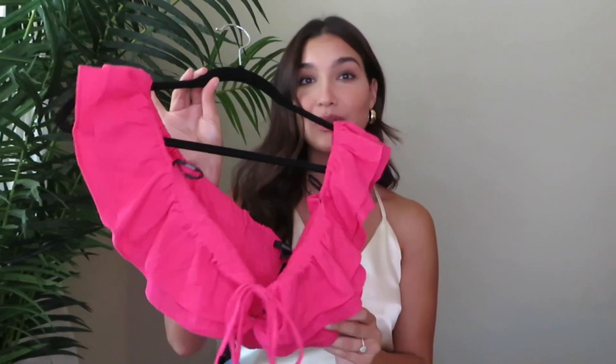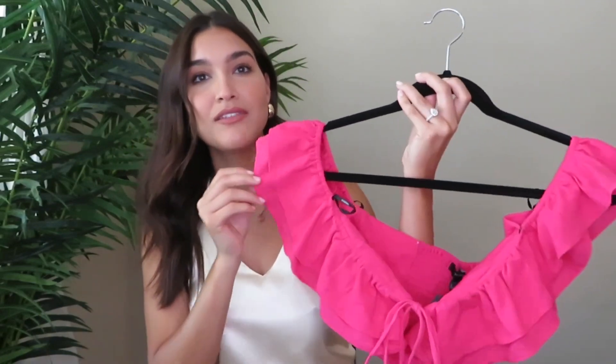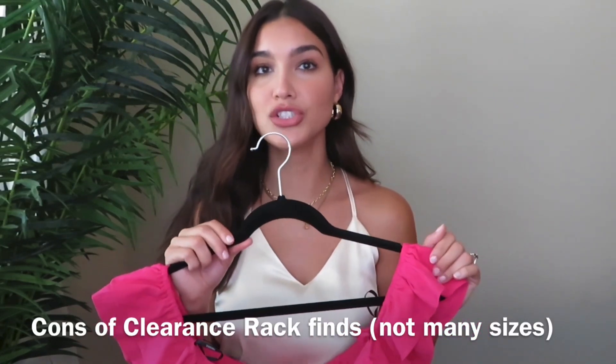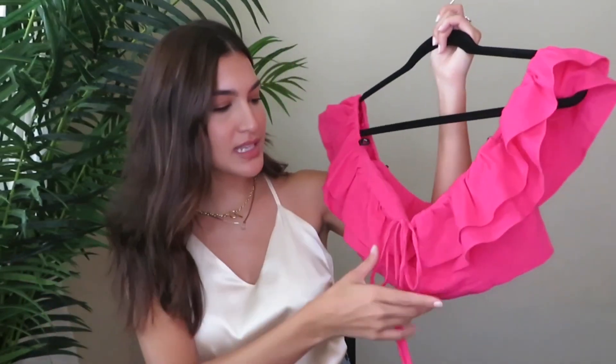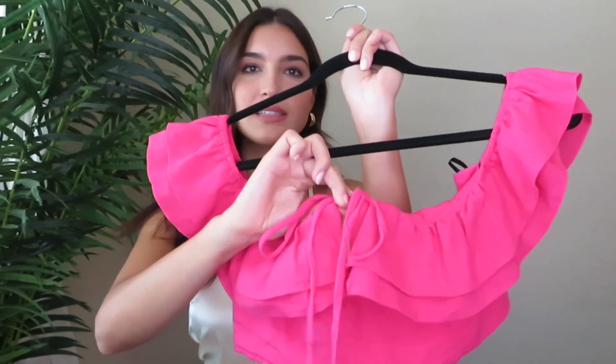My next top from Forever 21 was another $1 find and I couldn't believe it. It's this really cute little crop top with ruffle sleeves — you can wear them off the shoulder or just as-is. I was a little hesitant at first because it's a size large, but I was pleasantly surprised when I tried it on that it fit perfectly — not too tight, not too loose.